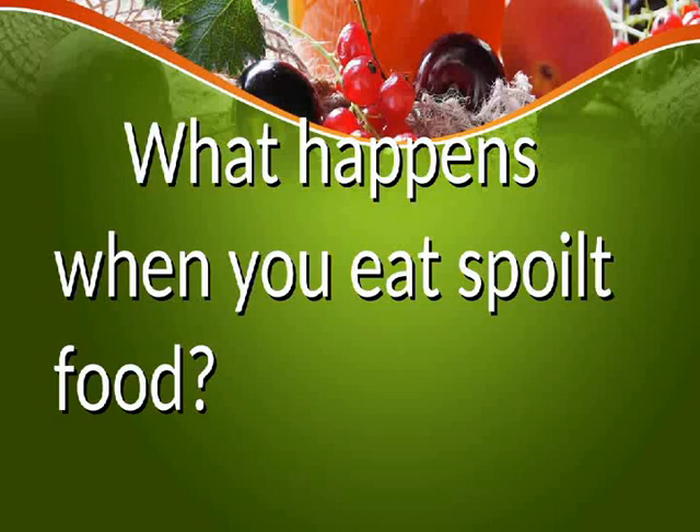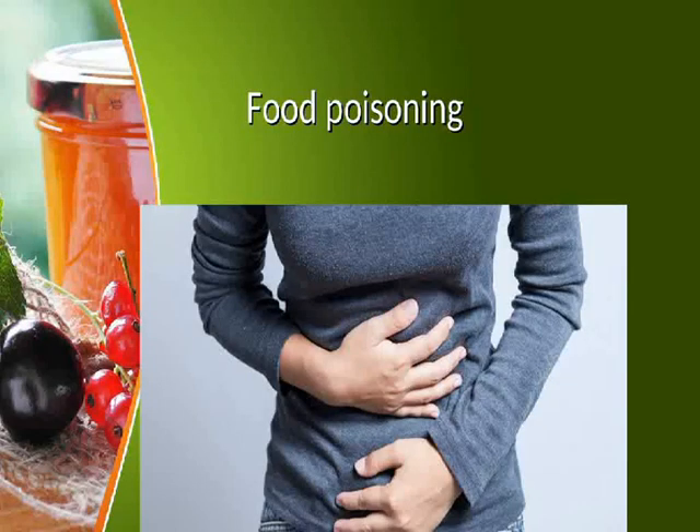What happens when you eat spoiled food? It leads to food poisoning.